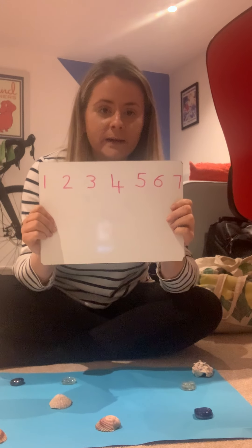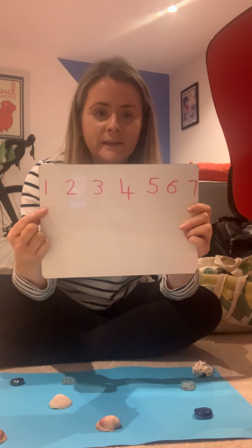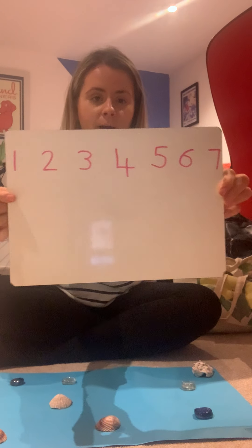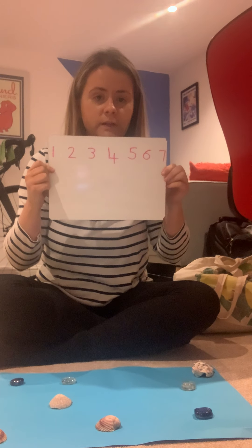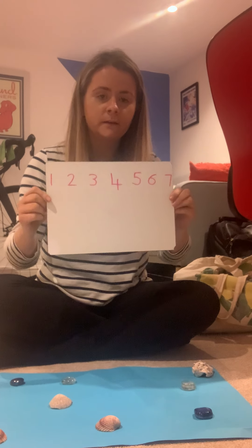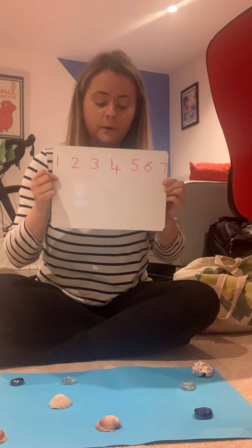So it doesn't need to go up to 10 or 20. It's easier if you just make your number line from 1 to 7, like I've done on my whiteboard. You can do yours in your book if you like, or just on a big piece of paper. You might want to pause the video and do that while you're waiting.